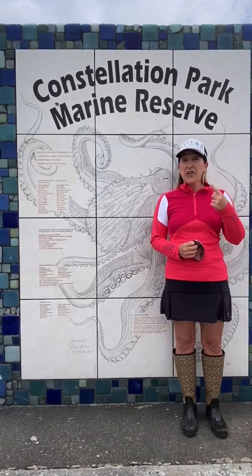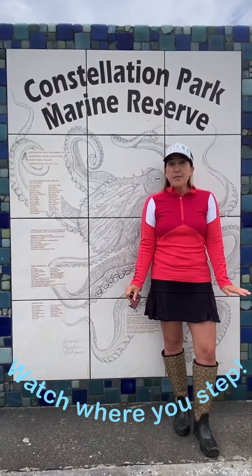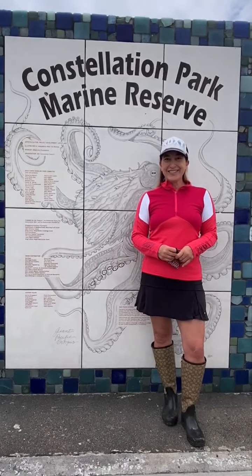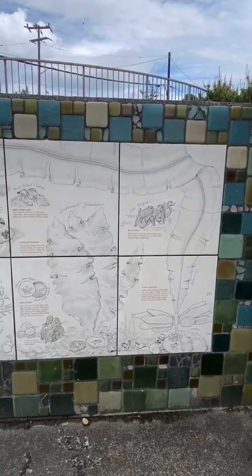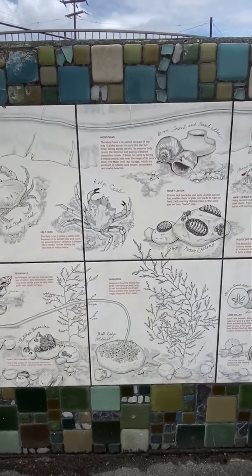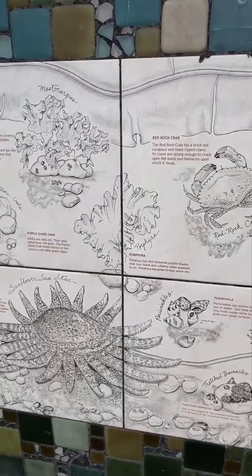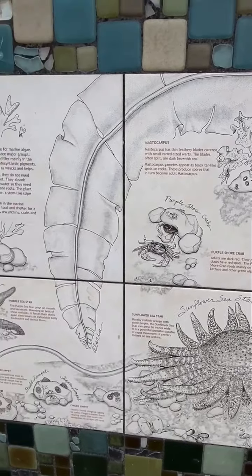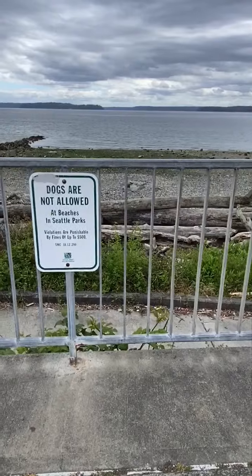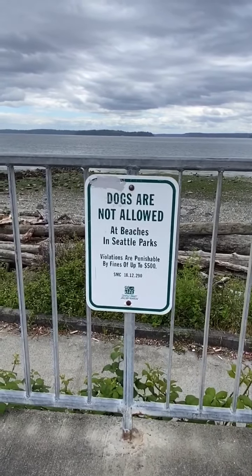We're going to need to use our eyes and look down and watch where we step, because there are thousands of organisms everywhere. You can study the intertidal world wall and see some of the things you might find at the beach. If you have a dog, you'll have to make sure to leave your dog at home when you explore the beach.